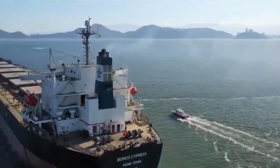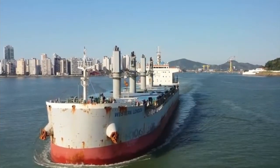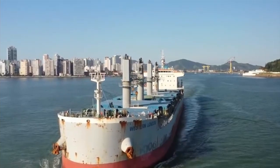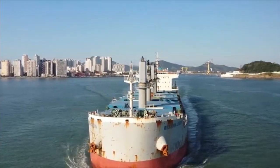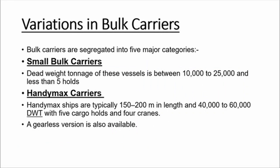In conclusion, geared ships have some disadvantages compared to gearless ships, such as extra maintenance of cranes at regular intervals and less cargo carrying capacity. Here are images of geared ships and gearless ships for your reference.